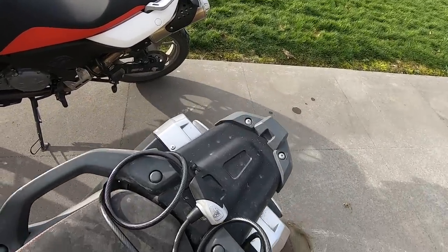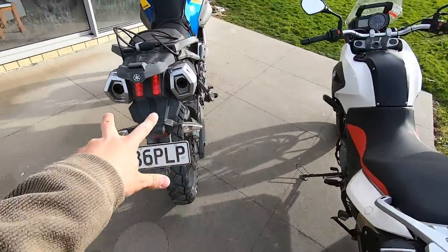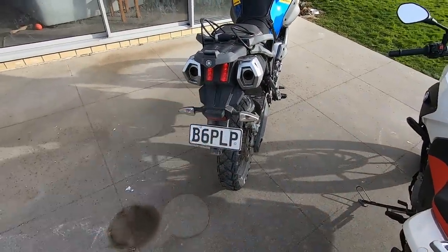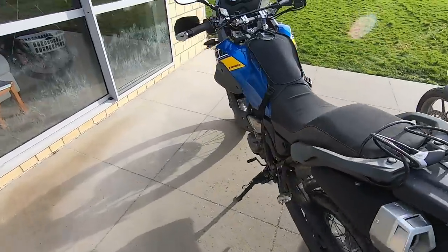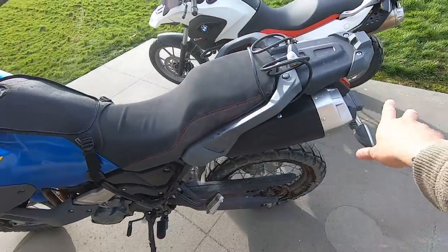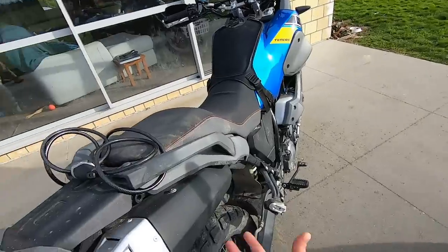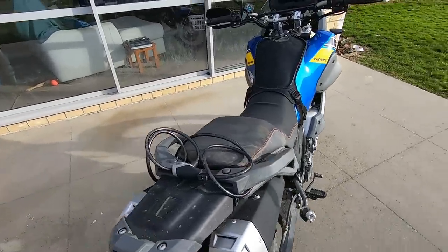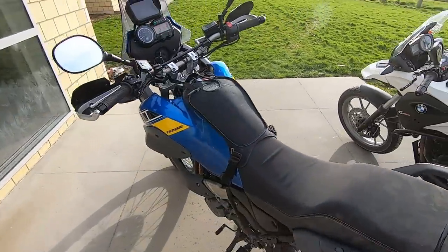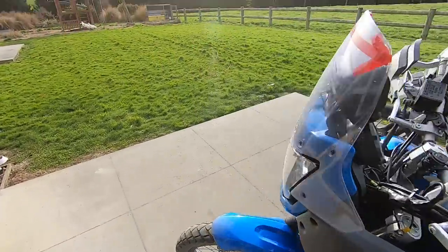I prefer the Yamaha's engine sound — maybe because I'm already used to it. It has twin mufflers, but it's actually a single exhaust pipe that splits into two mufflers, with one large muffler underneath the seat. It's very heavy, which is why I removed it on my own bike.